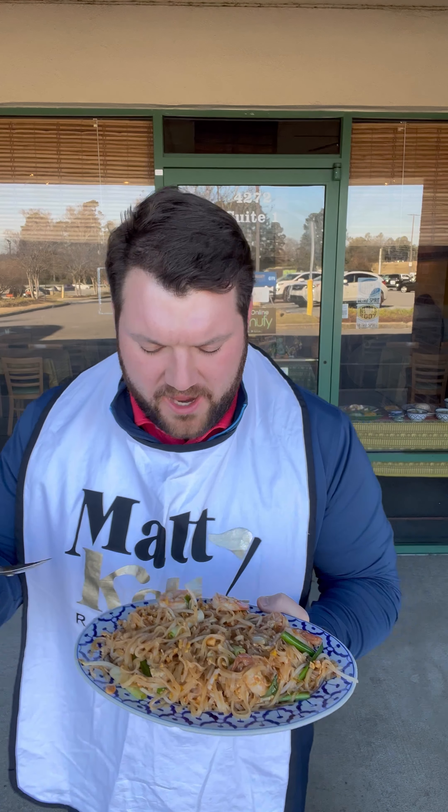The original owners retired, and some members of the kitchen staff stepped up, purchased it, and now operate it. So the menu is great as ever — handcrafted, authentic Thai food.